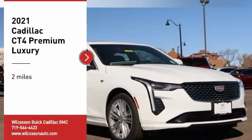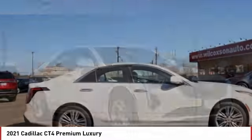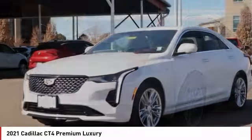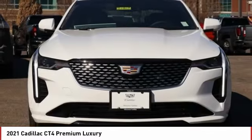Stop by and take a look at the 2021 Cadillac CT4. The Cadillac CT4 not only has the exterior style, but the performance to match. The CT4 has plenty of luxury and technology features, which is highlighted by its updated infotainment center.